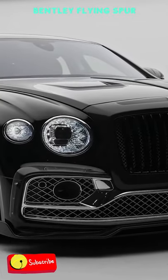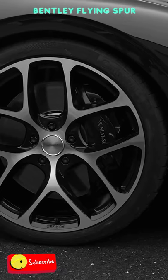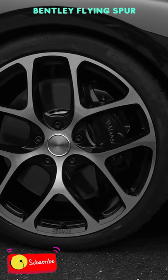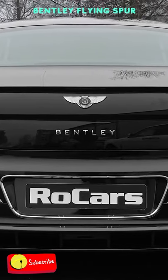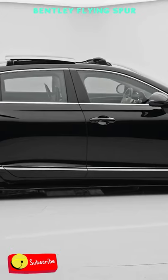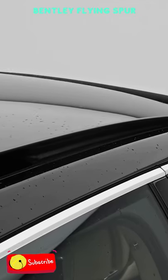All the acceleration is made possible thanks to Bentley's exclusive 6-liter W12 mill that delivers 635 horsepower and 900 pound-feet of torque. The power helps the 2.4-ton beast clock 0-60 in just 3.7 seconds and achieve a top speed of 207 miles per hour.